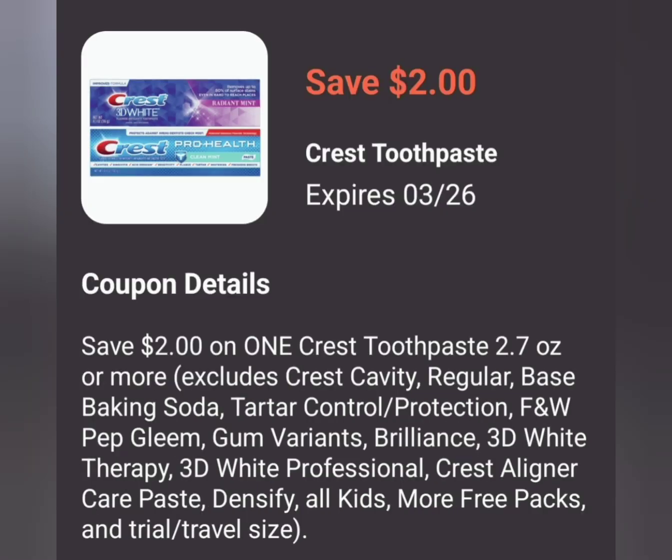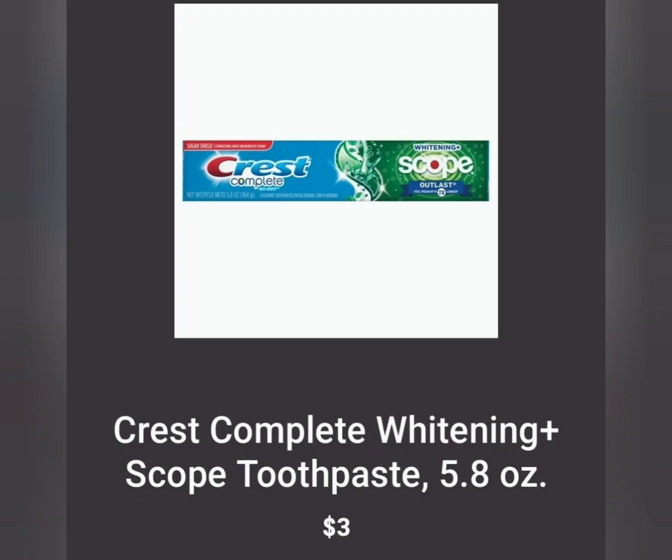The next thing we have is the Crest toothpaste for $2.00 off of one. Always go for the cheaper toothpaste — I'm going to show you the least priced items for all of them. The least priced toothpaste is going to be the Crest with Scope. It is $3.00 and 5.8 ounces. You're going to use the $2 off of one coupon making the toothpaste just $1.00.